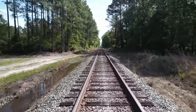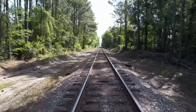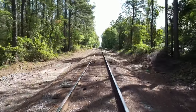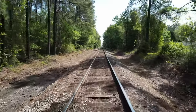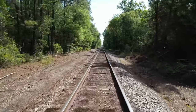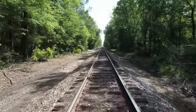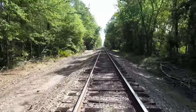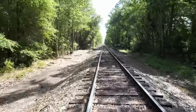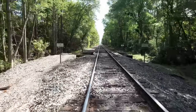This is CSX's Brunswick subdivision, a lonely, barely used piece of dark territory railroad in South Georgia — no signals, only about two trains a day, give or take. Part of the early plant system as the Brunswick and Western Railroad, it ran from the Atlantic Ocean at Brunswick westward to Waycross, through Tifton, and on to Albany, Georgia. The Brunswick Sub was in slow decline until sometime in 2022, when it became a star reborn.